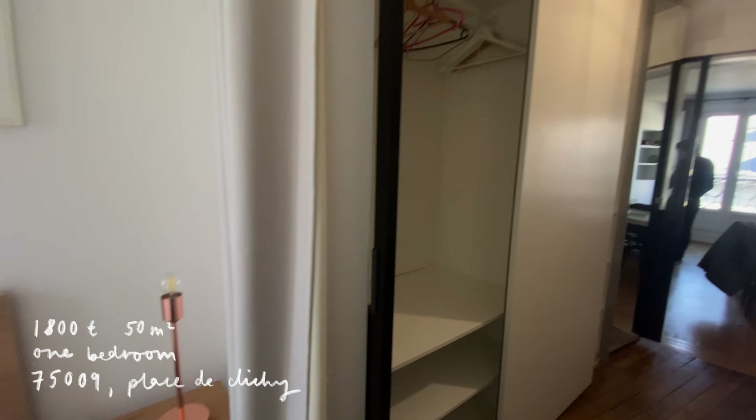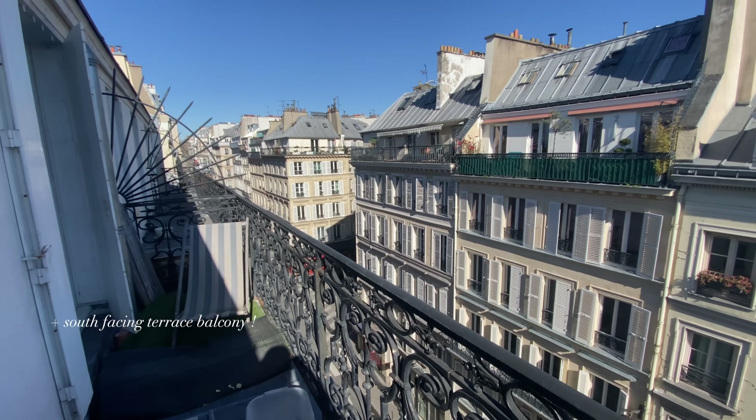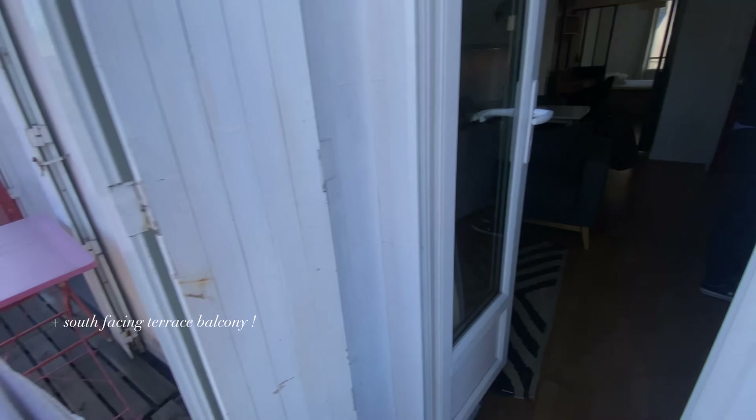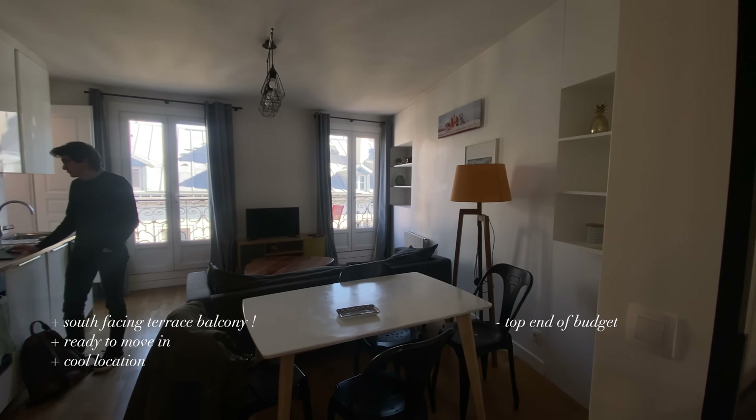The last apartment I really wanted was a one-bedroom in the 9th — 1,800 euros, 50 square meters, including a south-facing balcony big enough for a table and chairs. It was fully furnished and ready to move in, which I needed at that point. The location was amazing — the 9th is such a good area — and I was the first person to see it. He said they work with foreigners quite a lot, so I thought I had a good chance. But he gave it to someone else. In retrospect I'm glad because it was about 400 euros more a month than what I'm paying now, but that balcony was so nice.